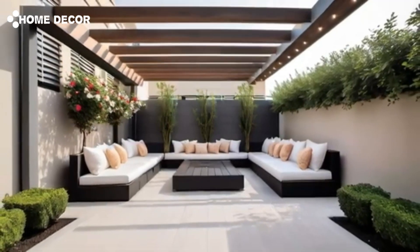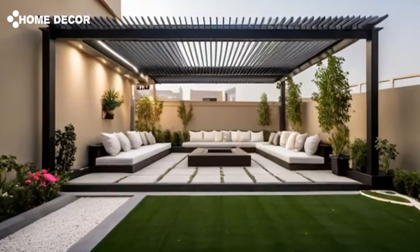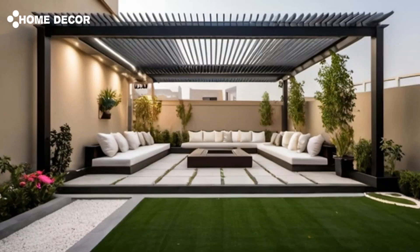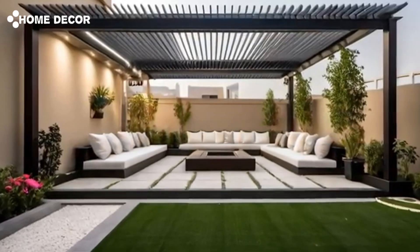In this YouTube video, we'll explore the beauty of concrete aesthetics, the harmony of an open courtyard, and the peacefulness of a zen garden, providing inspiration for those who crave a modern oasis in the midst of the city.